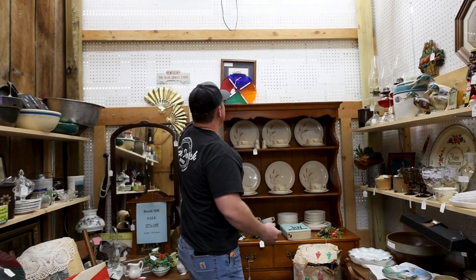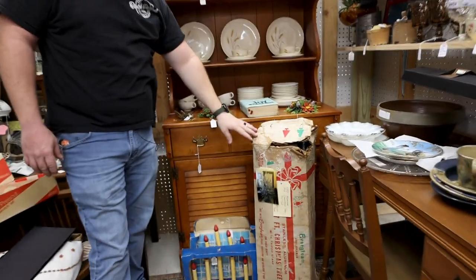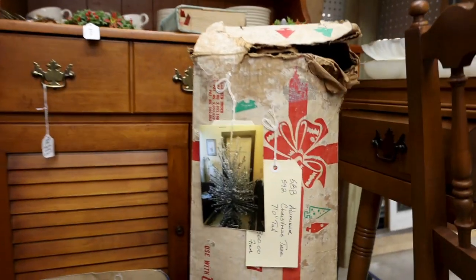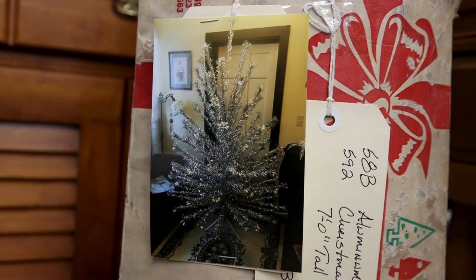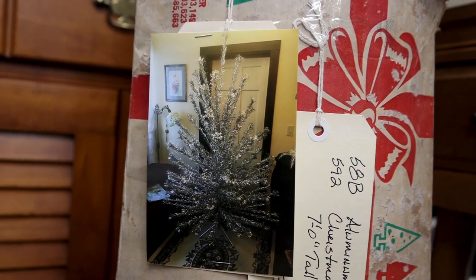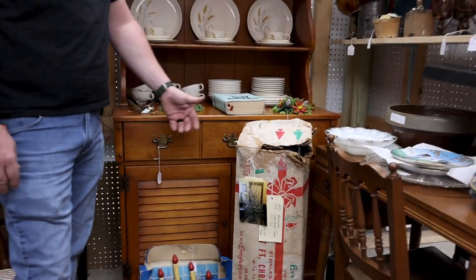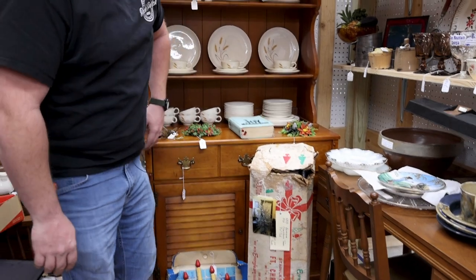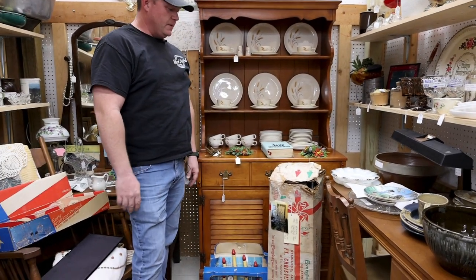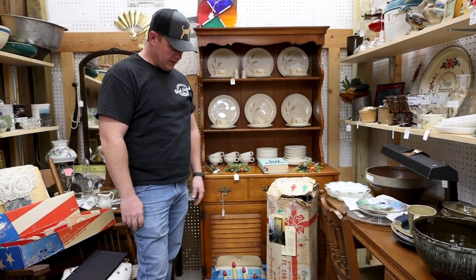Here is an example of our aluminum Christmas tree that we have here at the Back Porch Antiques. Those things are quite frustrating to put up because each branch is in a sleeve and it attaches to the trunk. This is a seven footer and it's priced pretty good, but they're pretty popular. This is the real deal from the 60s, available here at the Back Porch Antiques.